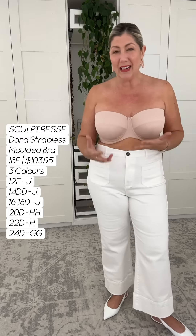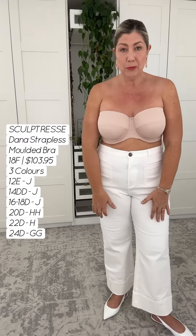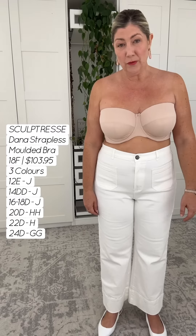You girls always comment about how garments look so good on me. It's because I'm wearing the right bra — my boobs are up, my boobs are shaped, and my bra fits me correctly. So if I may friends, please book in for your virtual fitting.